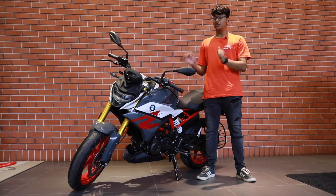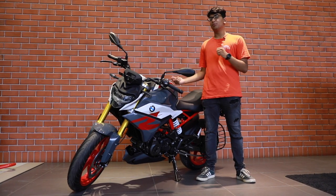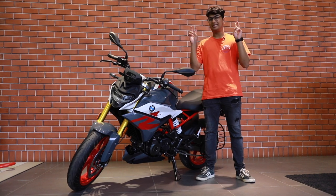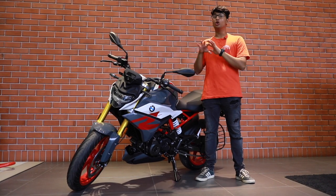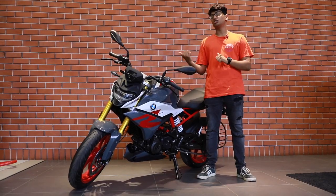This is the brand new G310R which is made for 2020. And apart from the BS6 compliant engine which is sourced from TVS, this has a lot of upgrades over the older one and also it has a massive price cut. So let's check it out.